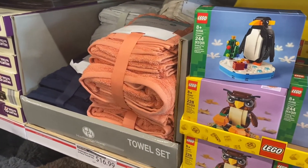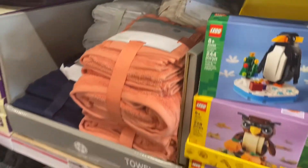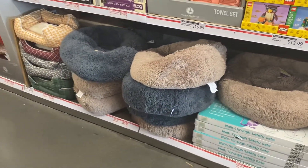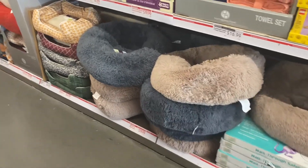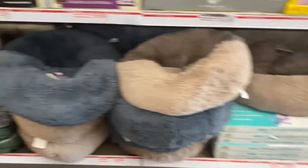There's a six-piece towel set that would make a great Christmas gift in four colors for $16.99. Check out these dog beds — if you have a pet, Aldi is one of the best places to buy pet stuff. One style is $19.99, another is $14.99, and the colors are so cute.